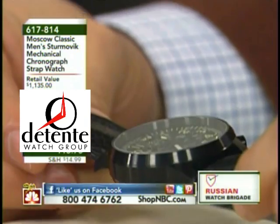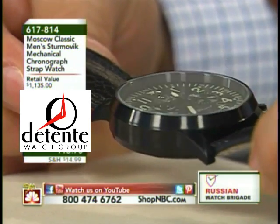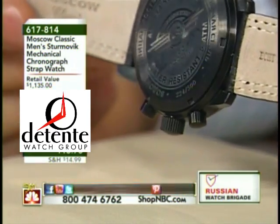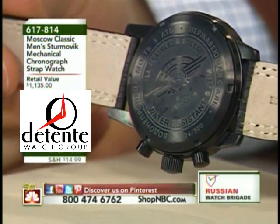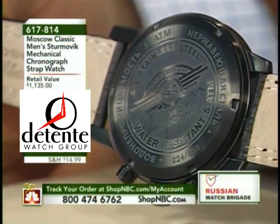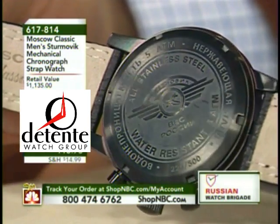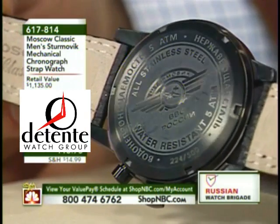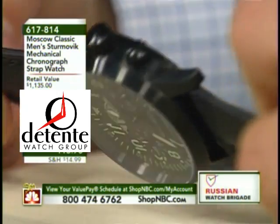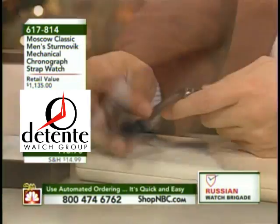This does have the famed 3133 Russian mechanical chronograph. When I say mechanical here, I mean that this is a manual wind timepiece. For those of you who love the authenticity side of things, this is loaded with Cyrillic. There is some English on here, but it's also loaded with Cyrillic. This is a Moscow-produced timepiece, the movement built by MacTime of Russia and Moscow.